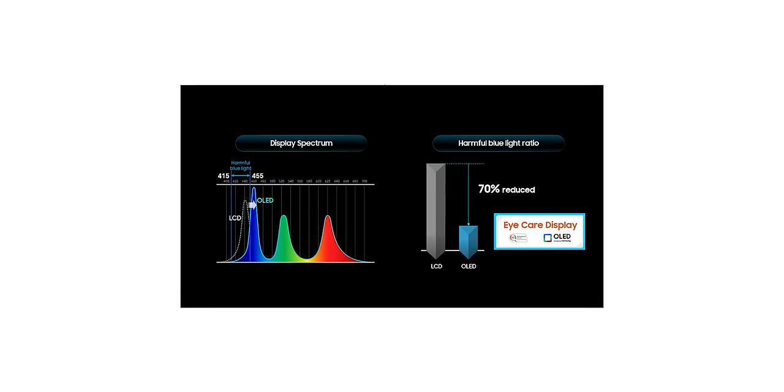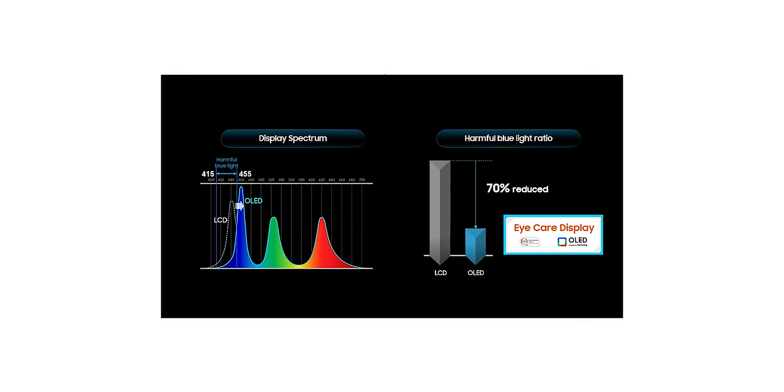A couple of fun side effects of OLED: if you're playing a game like Stray that takes place mostly in the dark, your overall system power consumption will actually go down a small amount. And since OLED displays don't require a backlight, Samsung helpfully points out that the amount of blue light they emit in the 415 to 455 nanometer wavelength range is actually greatly lessened.